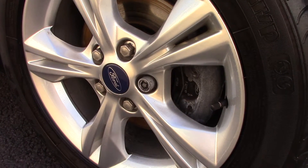Down here we can get a look at the alloy wheels. Compared to a new tyre which is 8mm, these are 7 and 4 on the front and 6 on the rear.